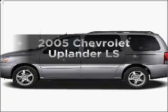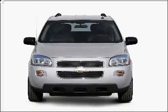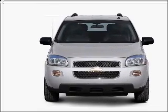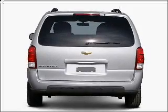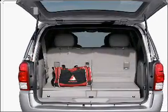Imagine yourself in this 2005 Chevrolet Uplander. This is the set of wheels you've been looking for. With a reliable six-cylinder engine that responds smoothly to its automatic transmission, premium wheels lend a distinctive appearance, and the anti-lock braking system will keep you safe on the road.